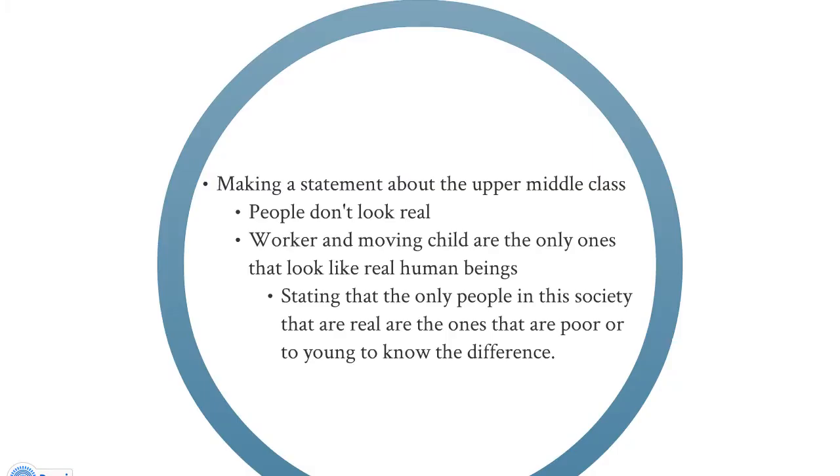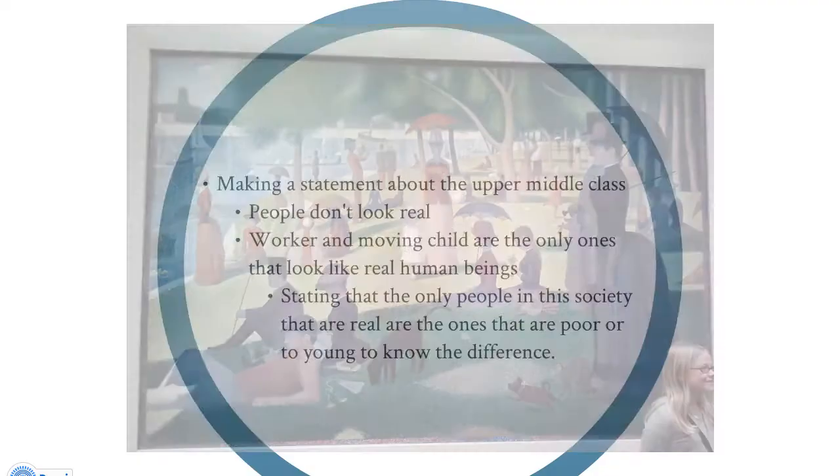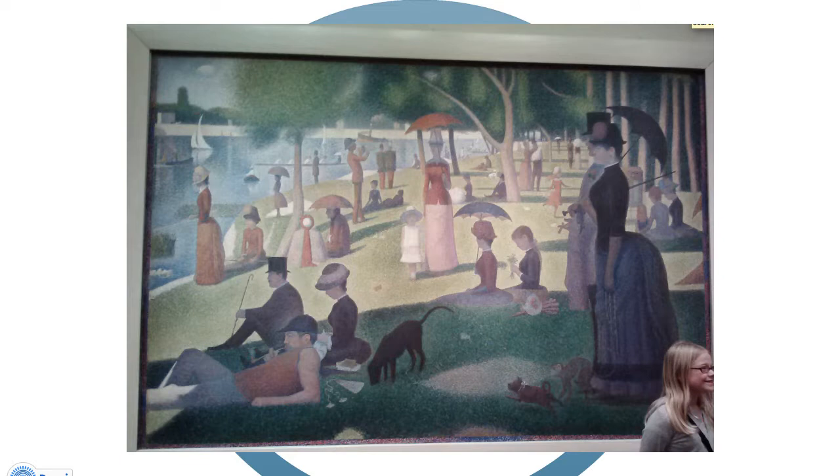This painting is really making a statement about the upper middle class. If you look at the people in the painting, all of them are very stiff and upright. None of them look exactly real. This is to say that even though the middle class is wealthy and has free time, they're so caught up with looking like the upper class, they can't have fun. Even though it's a Sunday morning in the park and everyone's supposed to be having fun, they're all looking away from each other — no one's interacting, no one's really moving at all. It seems really unreal.